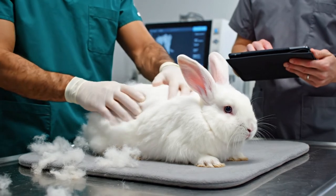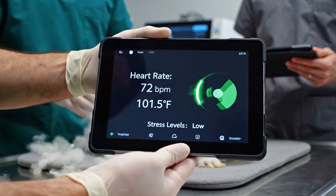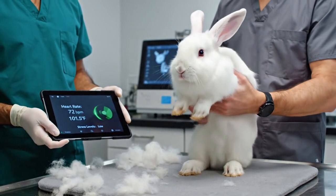Heart rate is steady at 72, temperature 101.5, stress levels are low — everything looks good.